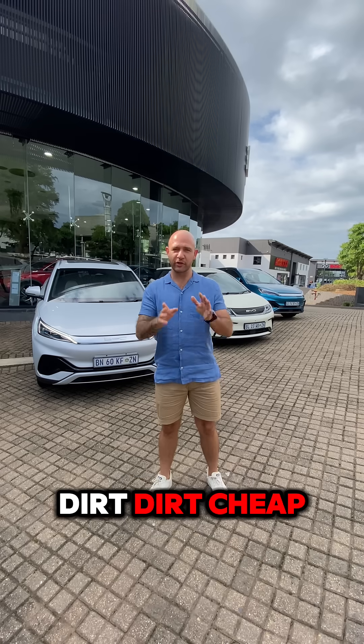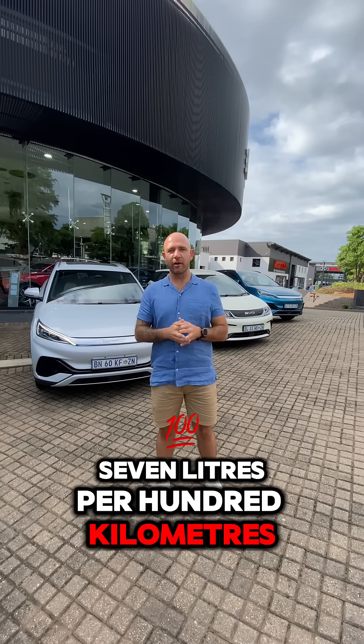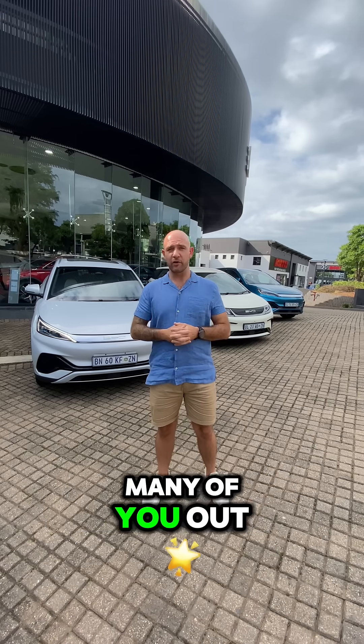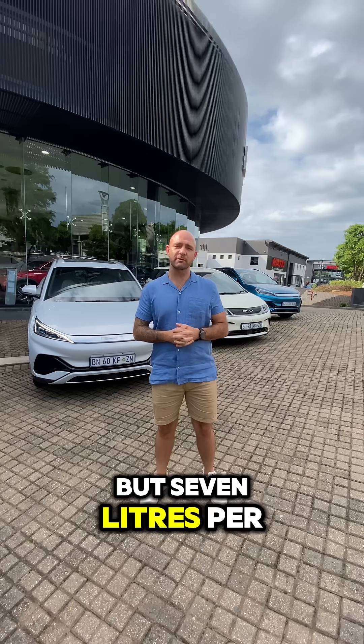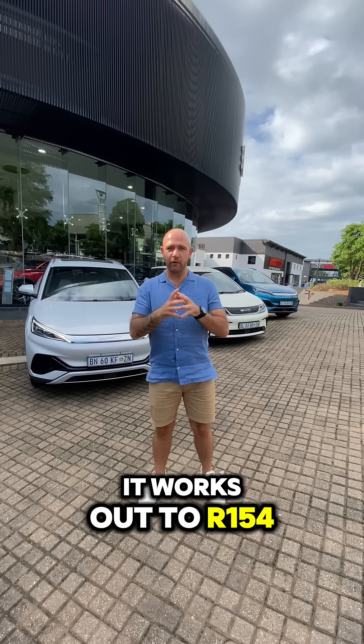Now that is dirt cheap. If we work off 7 liters per 100 kilometers on a normal ICE engine — that's me being optimistic, I don't know how many of you are really getting 7 on your cars these days — but 7 liters per 100 at 22 rand works out to 154 rand. No way.